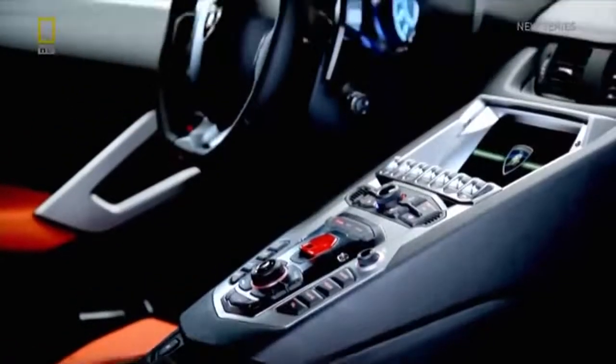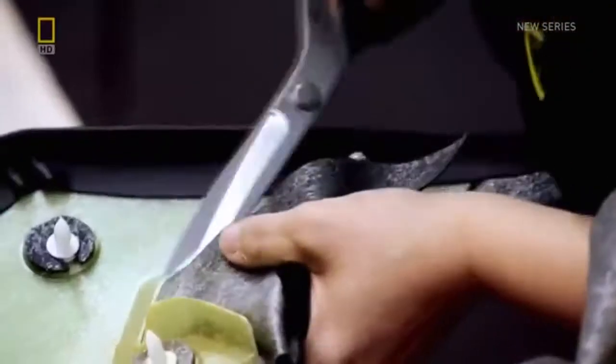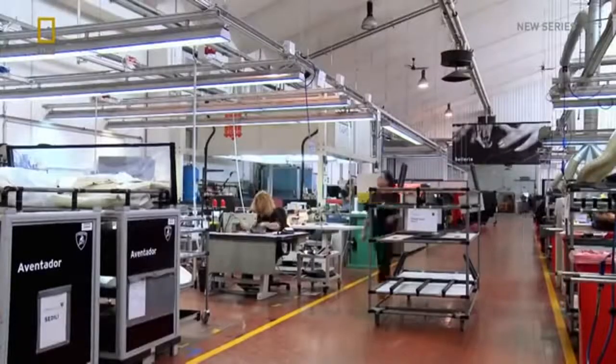The second critical aspect of the Aventador is being prepared next door: the interior. It's in this sector of the factory that a customer's individual preferences for the way their car looks can really be indulged.